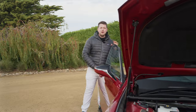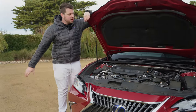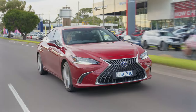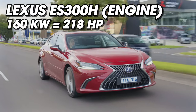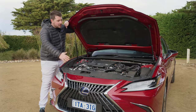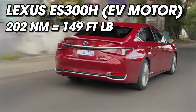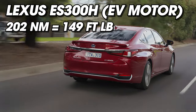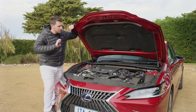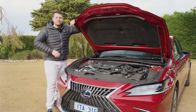Powering the ES300H is a Toyota engine — a good one though. It's a 2.5-litre four-cylinder putting out 160 kilowatts of power and 221 newton metres of torque. Being a hybrid, it also has an electric motor up front generating 202 newton metres of torque. Lexus doesn't actually claim a combined figure. It's paired to an E-CVT and drives the front wheels. We're going to test the 0-100 in just a moment.